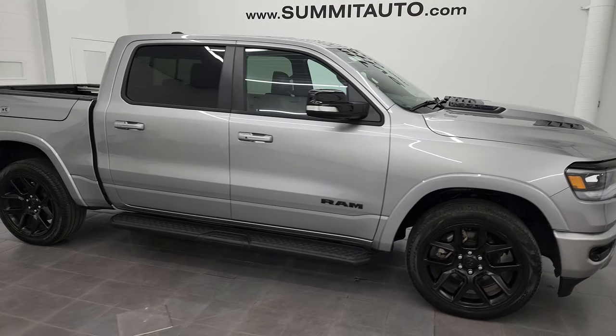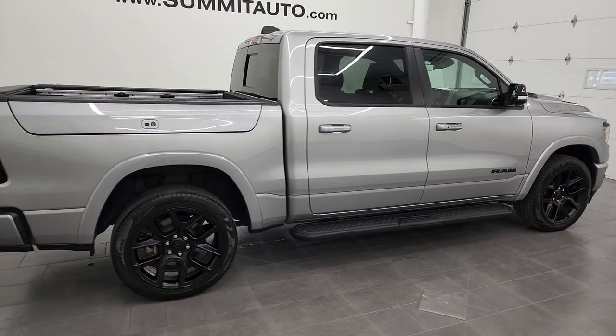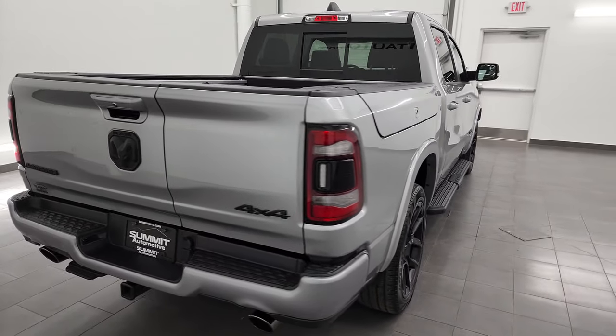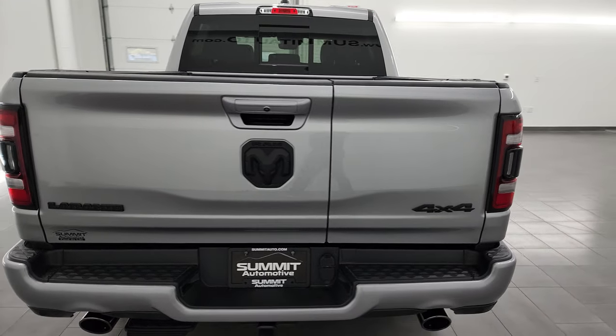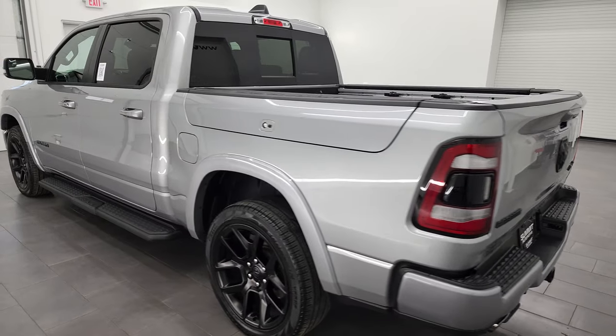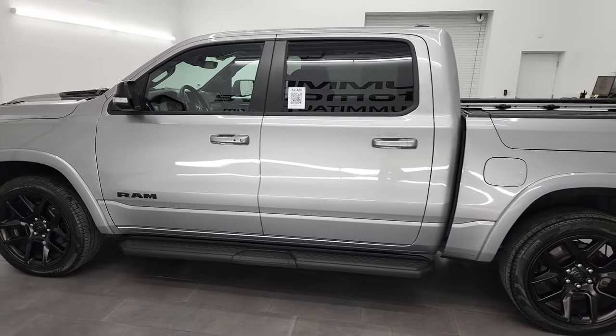Hey, this is Brett, and this 2022 Ram 1500 Crew Cab 5'7 inch short box with the Ram Box Laramie Level B Night Edition is stock number 22T18A. I am here at Summit Automotive in Fond du Lac, Wisconsin, your new and used light duty truck and Ram headquarters.